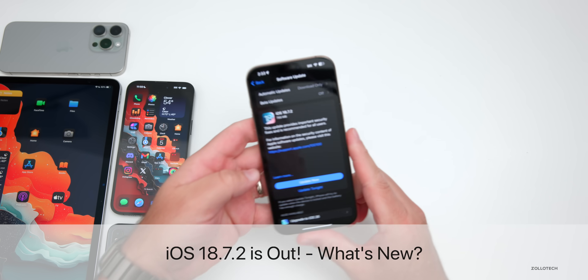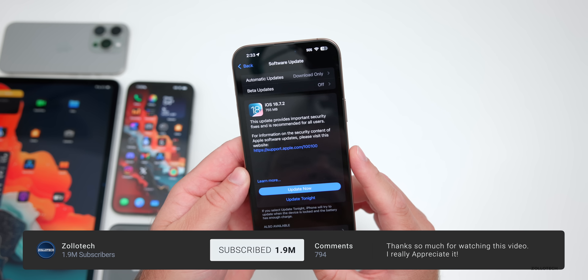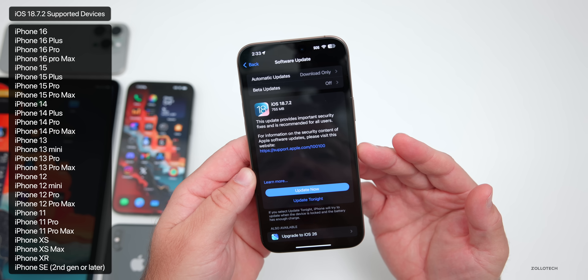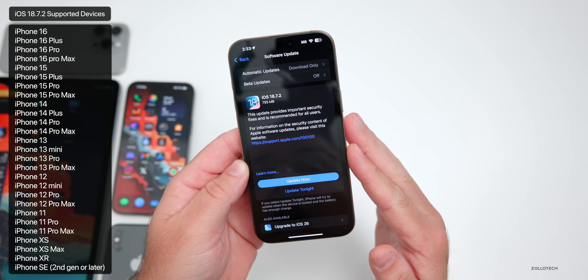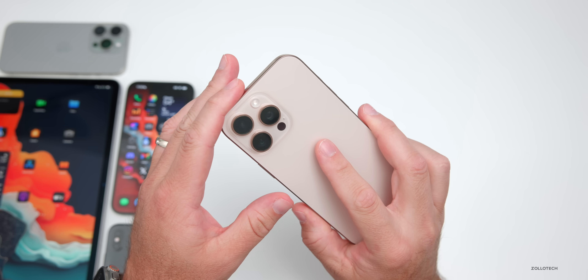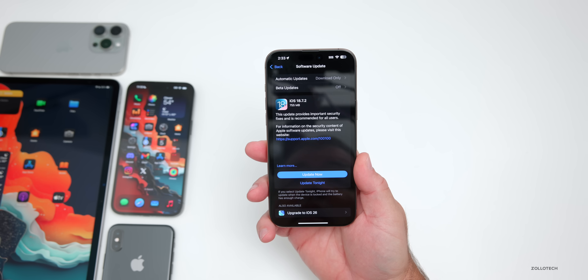Hi everyone, Aaron here for Zollotech. Apple released iOS 18.7.2 to the public. iOS 18.7.2 is available around the world at the same time for everyone, as long as you're on iOS 18.7.1 or older on iOS 18 supported devices. This will not be supported on the iPhone 17, but is supported all the way up to the iPhone 16 Pro Max and all the way back to the iPhone XS, XS Max, and XR.